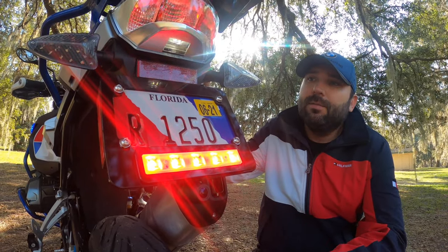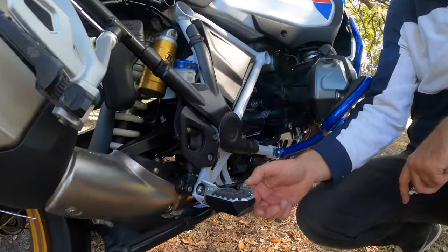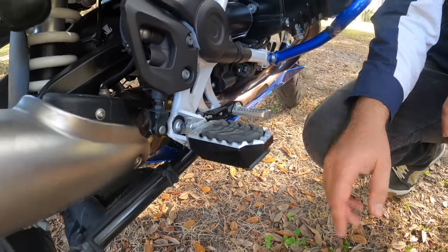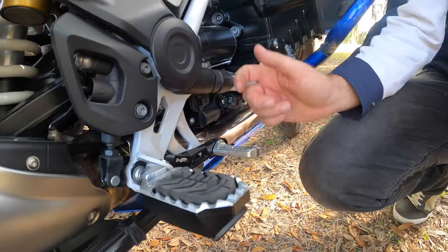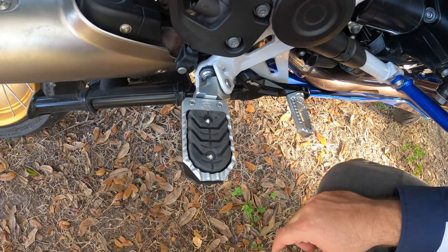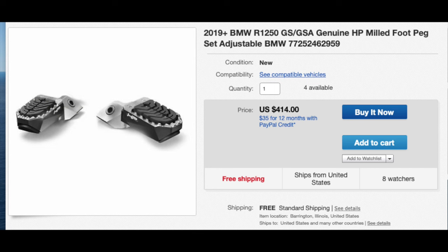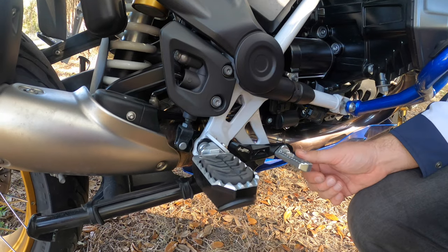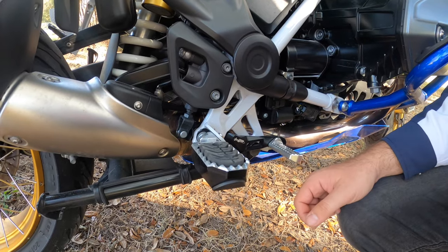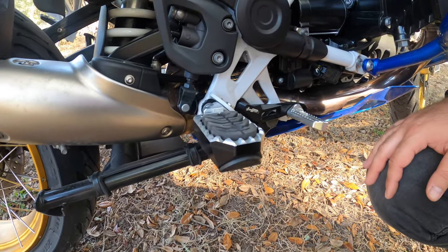Another upgrade on the back is the left and right foot pegs — HP brand, just like the brake and gear levers on the left and right. They are really nice, really durable, and better than the original OEM ones. The foot pegs cost $414 per pair for left and right, and the brake and gear levers are $465. They're very durable — not a must-have, but I like to have quality parts on my bike.